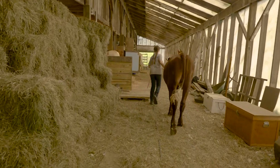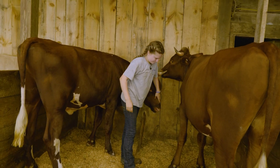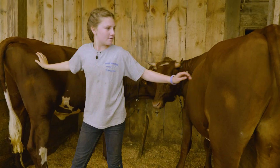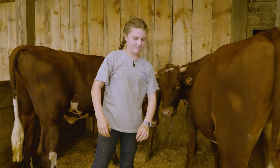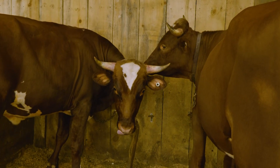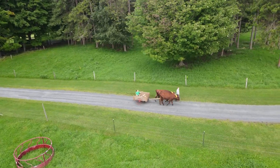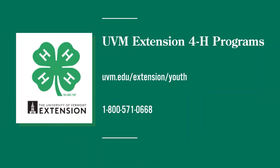Lily has one piece of advice for anyone looking to train working steer: if you get a team, get them young. Get them young, because then you have that whole relationship with them. Training working steer is no easy task. And perhaps, as bovine and human train together, it's not just the steer that grow up fast. In Randolph Center, I'm Ben Willis with Across the Fence. Check the 4-H calendar at uvm.edu/extension/youth to see when you can catch these young people in the show ring. Thank you for joining us Across the Fence. I'm Ben Willis. Have a great afternoon.